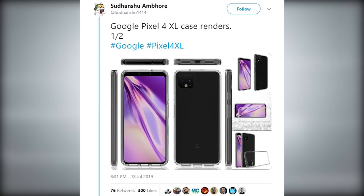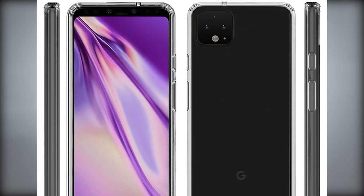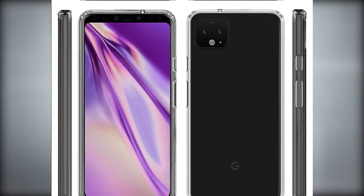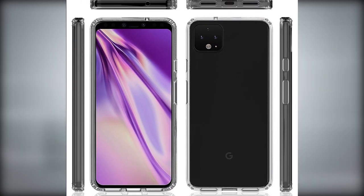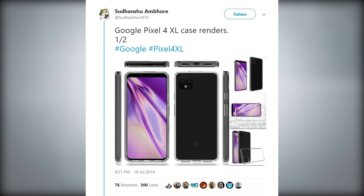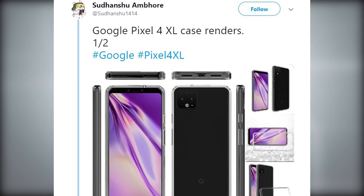Another key point from the official Google Pixel 4 image is the lack of a fingerprint scanner. Some people have photographed the phone with almost no bottom bezel. We have also seen leaked renders of the Pixel 4 XL, giving us a close look at the possible bezels. Leaked Pixel 4 XL images show bottom-firing speakers, a dual-lens camera on the front, and a triple-lens camera on the back.